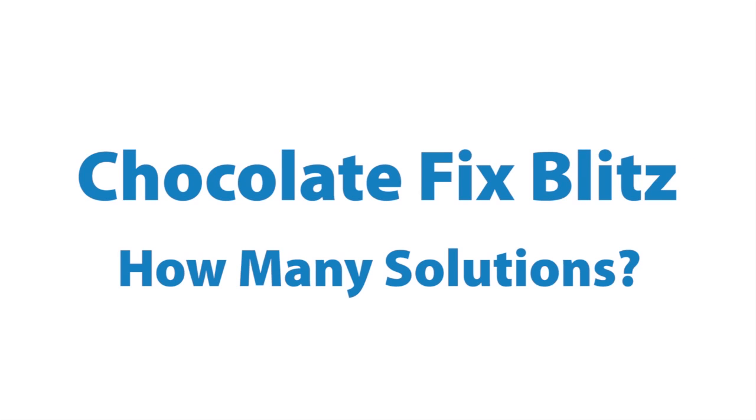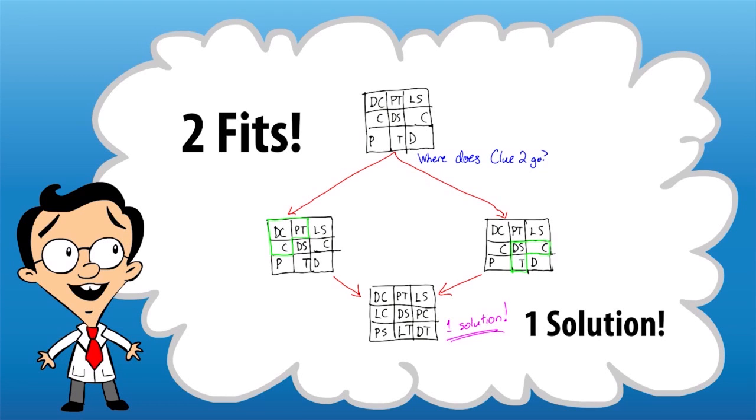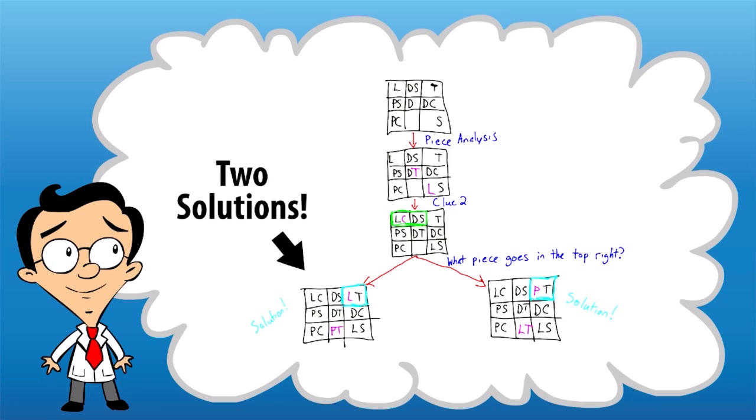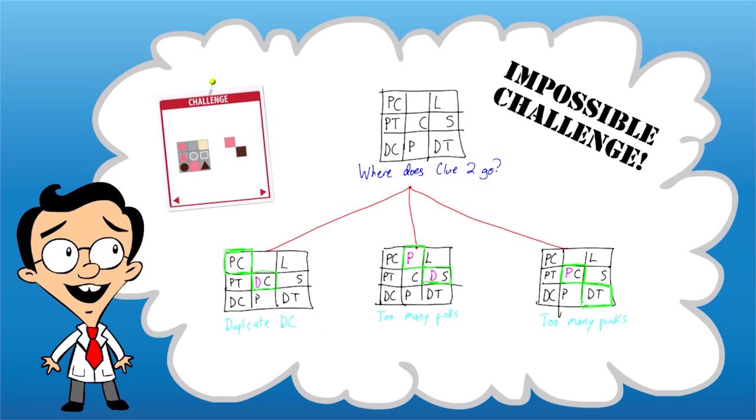How many solutions is game number two in BrainLab's Chocolate Fix Blitz program? If you've played Fill the Tray, you'll notice that the idea here is quite different. This time the challenge may have a single unique solution, or it may not. Your job is to analyze each one and decide whether it has a unique solution, more than one solution, or no solution at all.